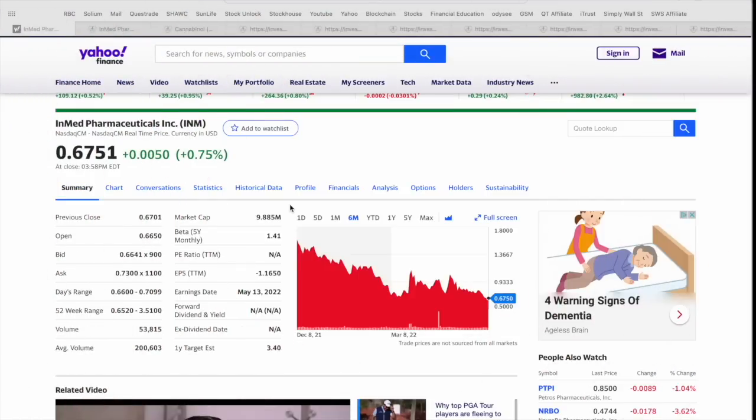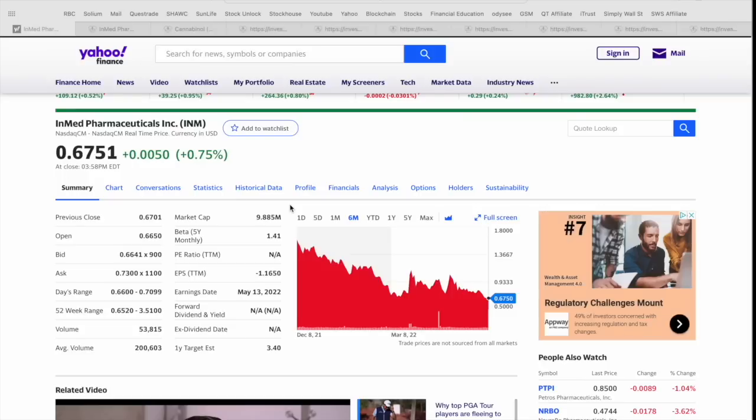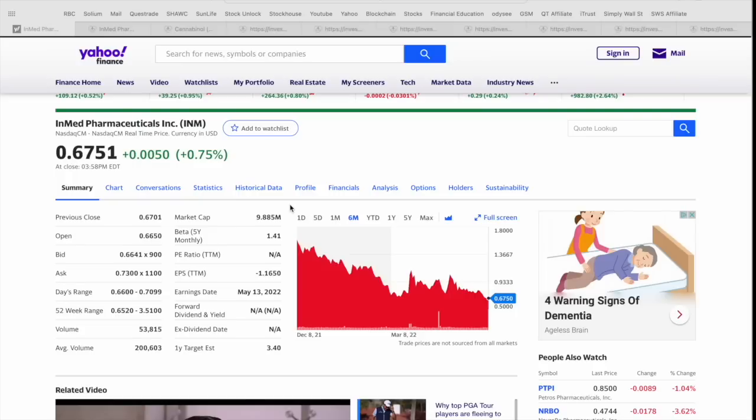Today's video, we're going to be focusing on InMed Pharmaceuticals Incorporated — as the name implies, obviously involved in the pharmaceutical space, with a specialty focus on cannabinoid based research, therapies, and development. This one's super exciting for a number of reasons we're going to talk about, and they actually have a number of products that are already in clinical trials. To kick things off, I wanted to look at the chart — as you can see here, it trades on the NASDAQ exchange in the United States under the ticker symbol INM.